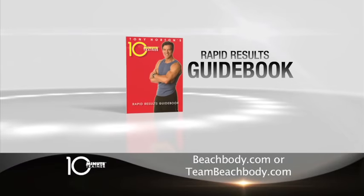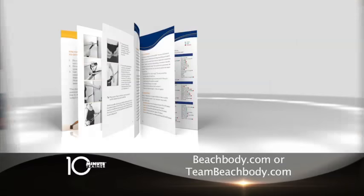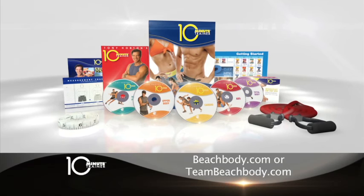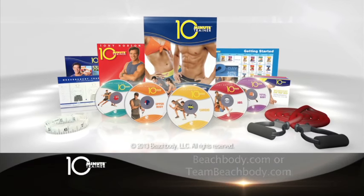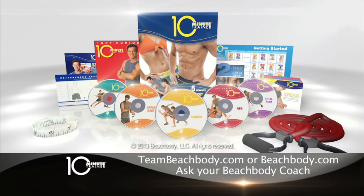Plus, we'll send you Tony's Rapid Results Guidebook to walk you through your transformation step-by-step. And Tony's 10-minute recipe guide, perfect for the busiest people around. 10 Minute Trainer is everything you need to shed the pounds in just a fraction of the time of other workouts. Ask your Beachbody coach for more information, or log on to TeamBeachbody.com or Beachbody.com.